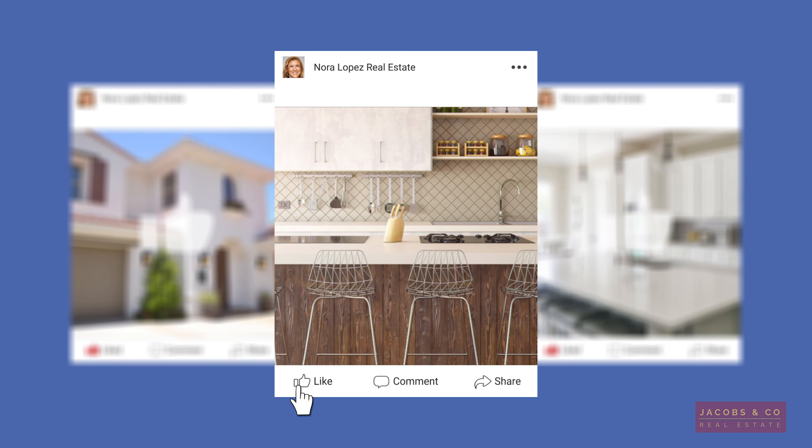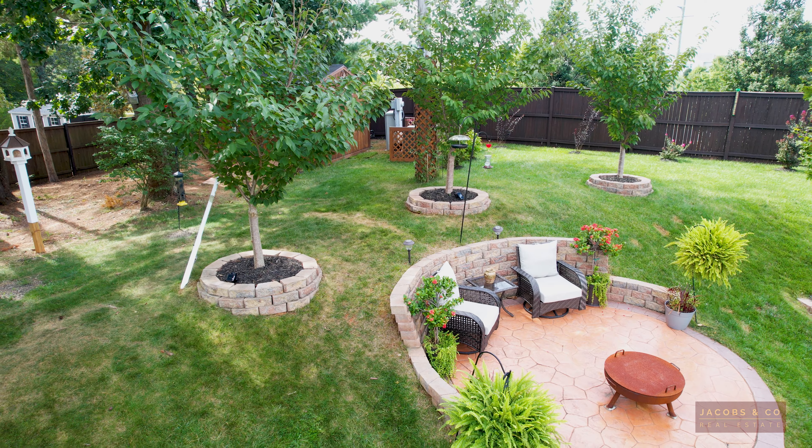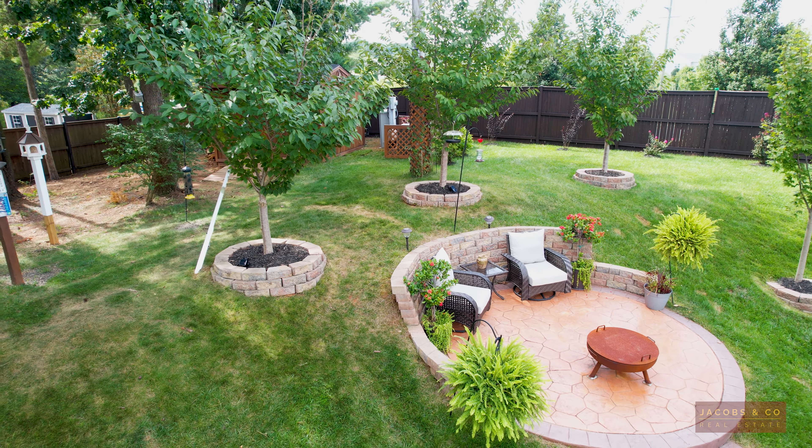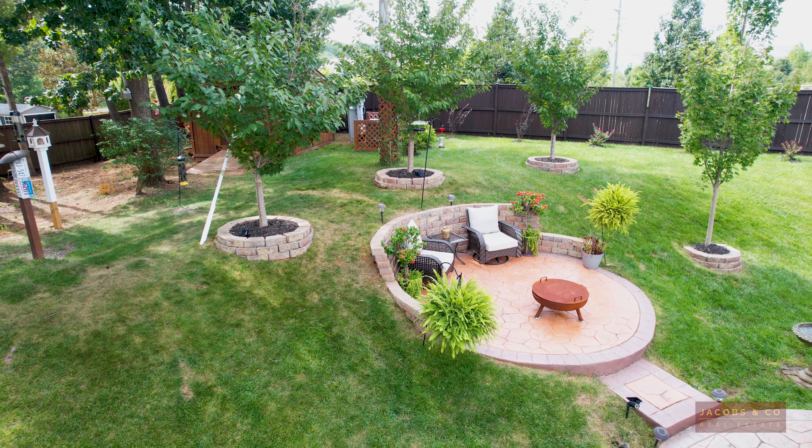Step 3. Find a professional photographer. It is proven that houses showing professional photos are sold 32% faster than properties that don't have professional photos. With professional photos you want to show the potential of your property and the best parts of your house.